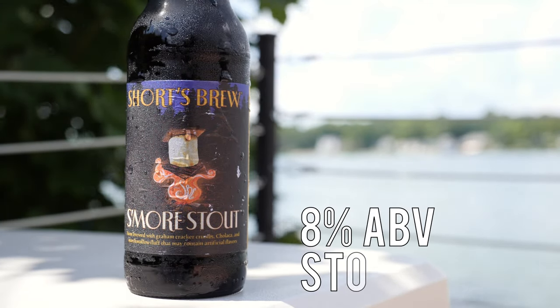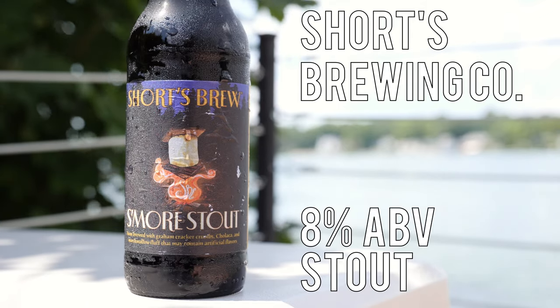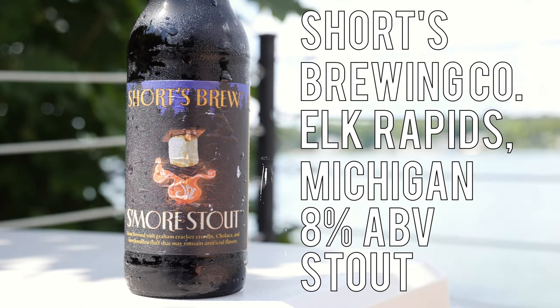S'mores Stout is an 8% stout from Shorts Brewing Company in Elk Rapids, Michigan. It's been a few minutes since the last Shorts brew on the channel — I think the last one was Juicy Brute, and that was a few months ago. But this one was a special request from Steve from Yala TV on YouTube. This was initially available in the taproom before making its way into distribution within the last week or so.